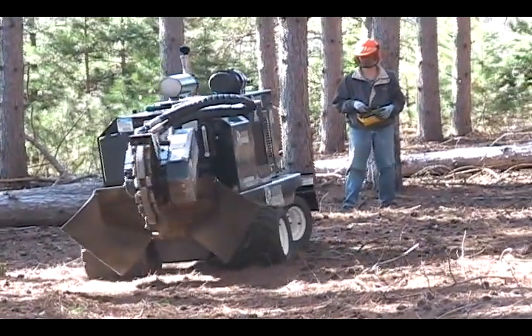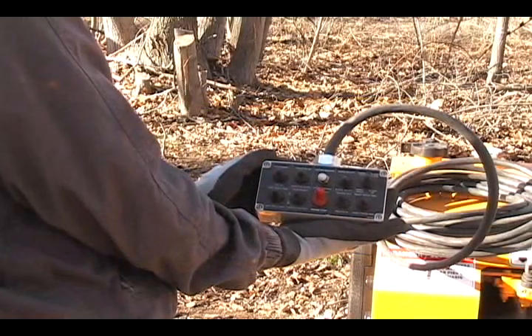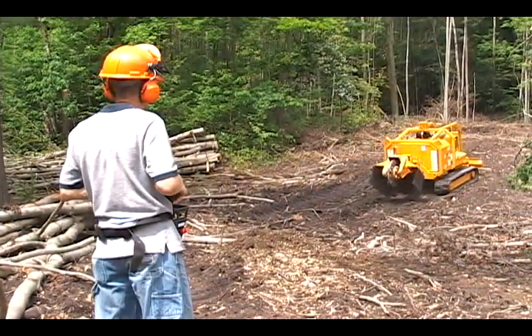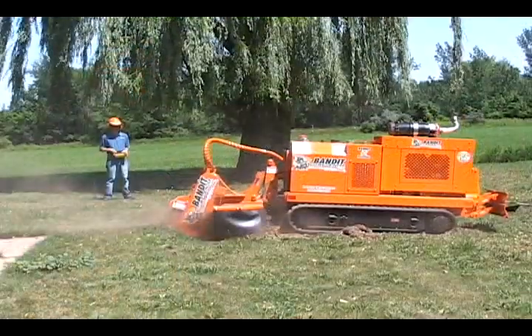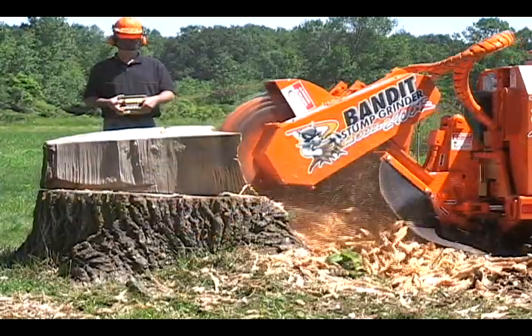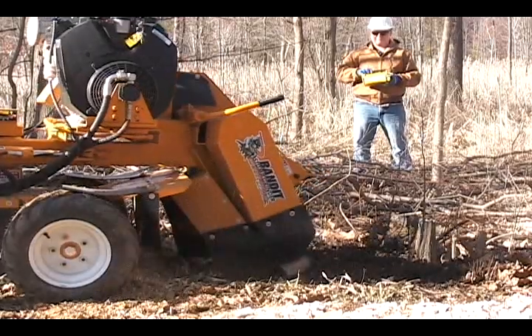All Bandit self-propelled stump grinders can be equipped with a radio remote control with tether backup. These high quality radio remotes allow an operator to control all grinding and transportation functions from a remote location for better viewing of the grinding site or to get out of the hot sun or rain.